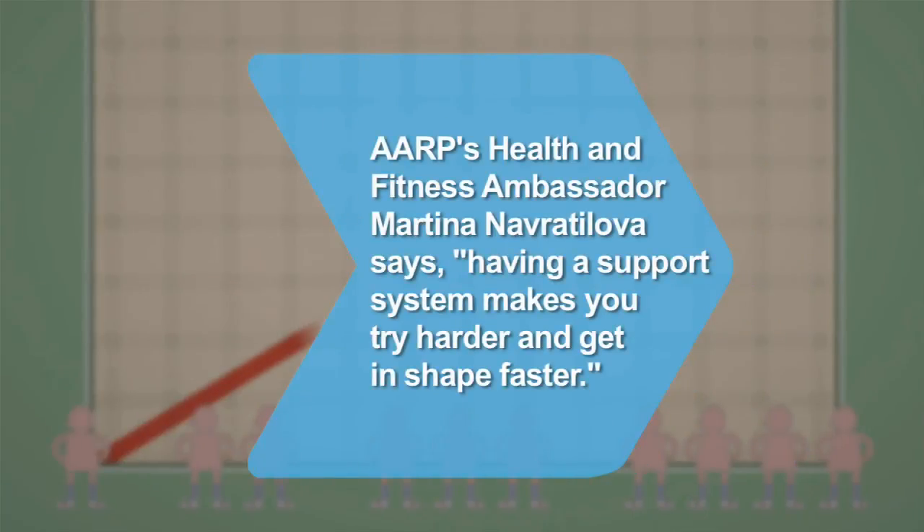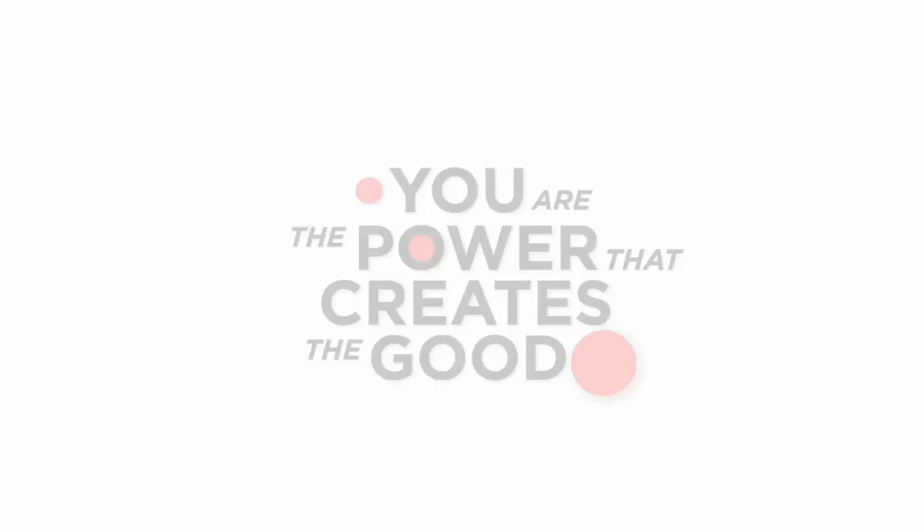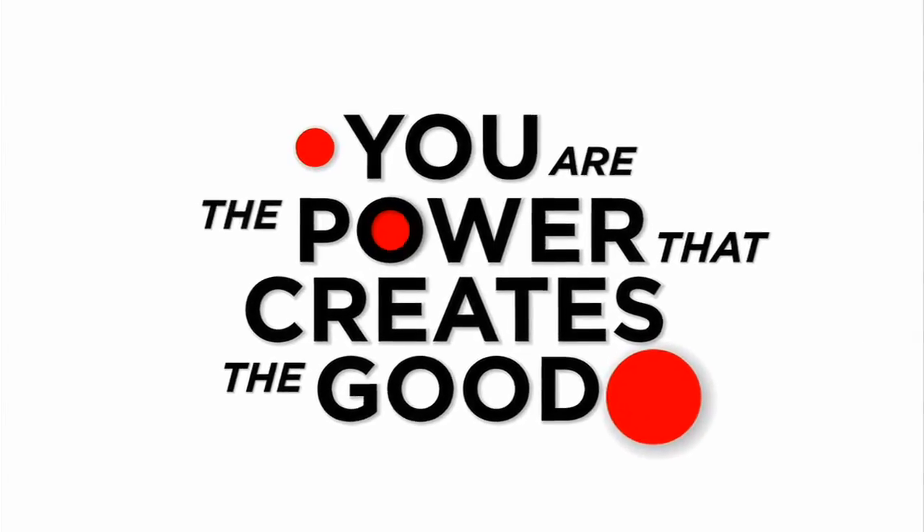Did you know? Tennis champ Martina Navratilova, AARP's health and fitness ambassador, says having a support system increases your motivation so that you try harder and get in shape faster. You are the power that creates the good. For more information, visit createthegood.org.